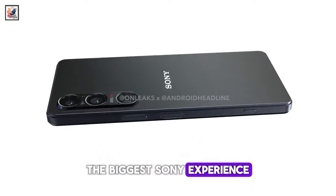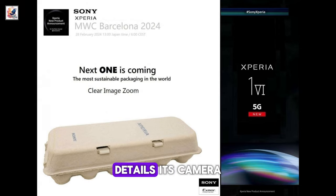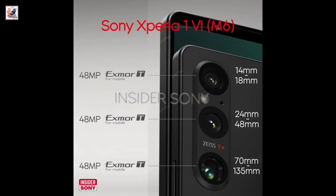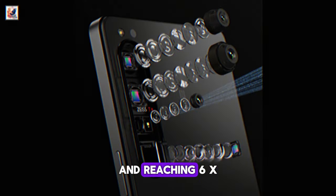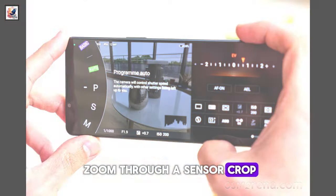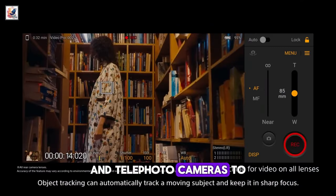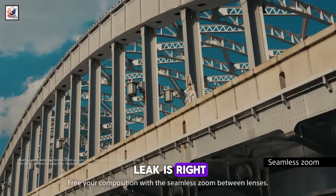The biggest Sony Xperia 1 VI leak so far details its camera, which will apparently include a 48MP main camera, a 48MP ultrawide, and a 48MP telephoto camera, offering 3x optical zoom and reaching 6x zoom through a sensor crop. So there will be far more megapixels for the ultrawide and telephoto cameras to play with this year, if this leak is right.